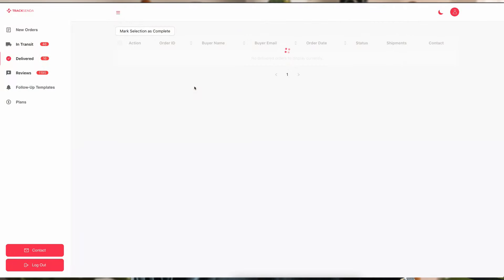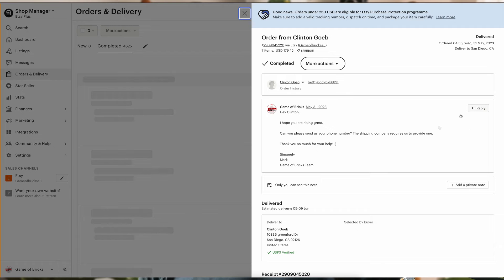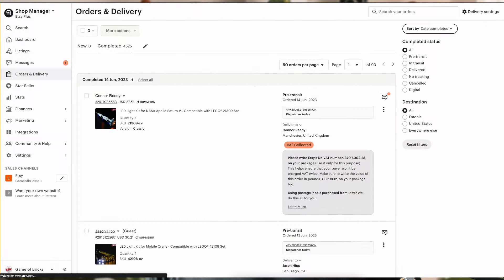What I really want to show you is: monitor your orders that are in the delivered status on Traxenda. In the right-hand column under contact, there is a dot-dot-dot chat bubble icon. When you click that, it takes you straight to your Etsy shop into your buyer-seller messaging. I recommend writing out a follow-up — whether you start with a Traxenda template or write it yourself — and include a coupon. Thank them for their order, let them know it's delivered, and ask if there's any feedback or anything else you can do to help.